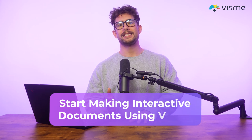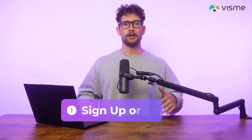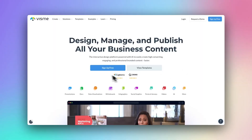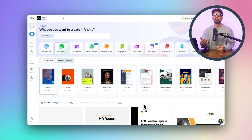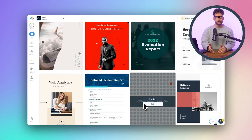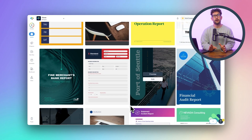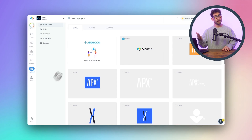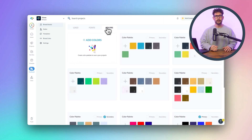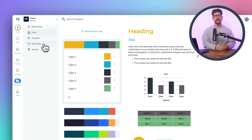Now I'm going to show you step-by-step how you can start making interactive documents using Visme. Step one: sign up or log in — go to Visme's website and sign up for a free account or log into your existing account. Step two: choose a template, or you can start from scratch. Once you're logged in, click on create new project and select documents or presentations depending on what you need. You'll be able to browse through thousands of professionally designed templates, or you can add your website URL and upload your branding like colors and fonts to the brand wizard, and it will automatically recommend templates based on your branding.